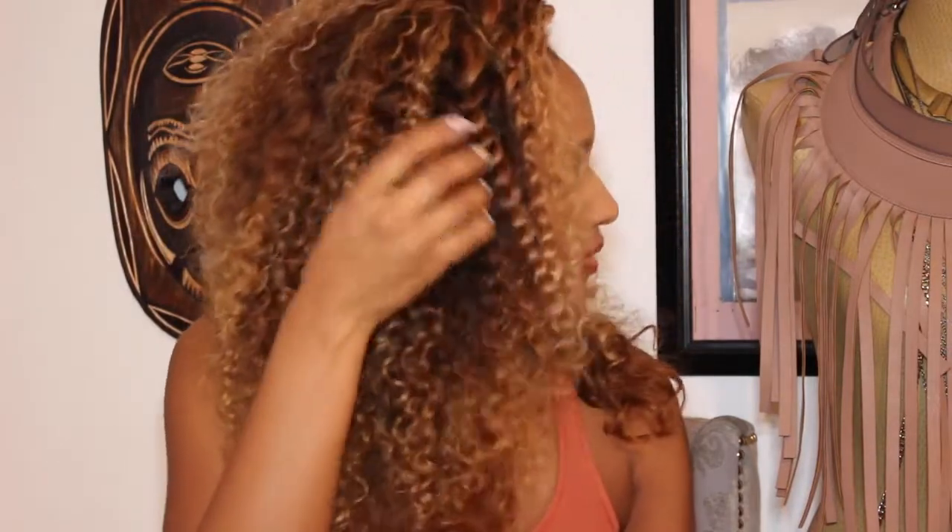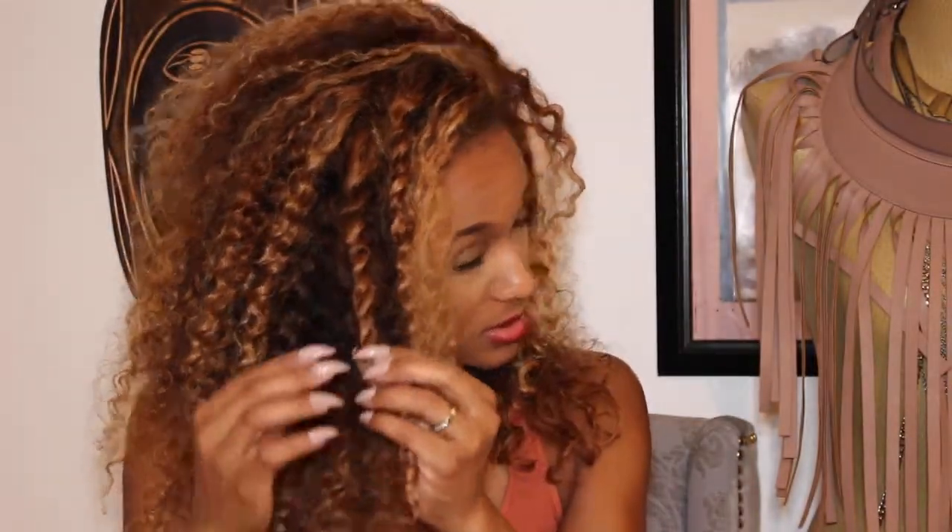The color took really well. I have this little twist in here because I do like to twist it — what I found is that the closure's curl pattern isn't as defined as the rest of the hair, so I do these little two-strand twists to kind of define the curl a little bit. I have a little weave-out around the perimeter, and that's it.